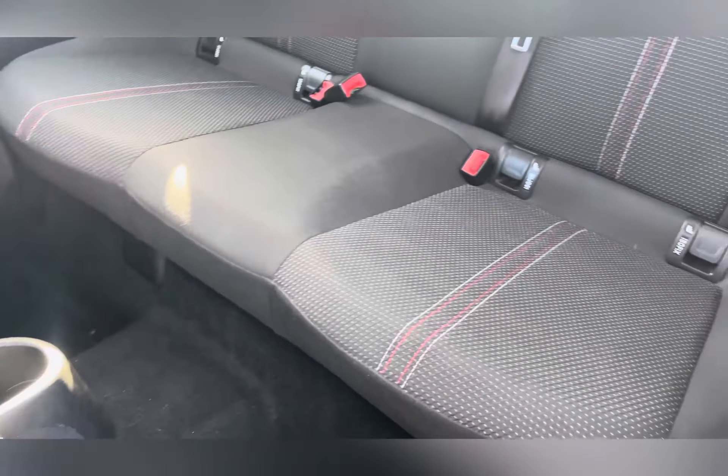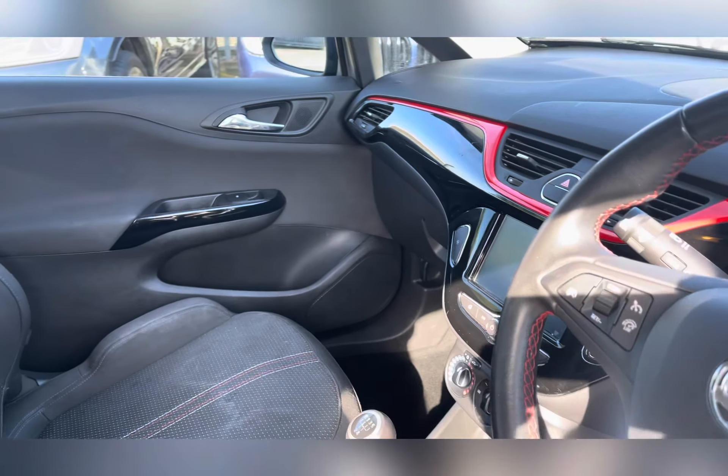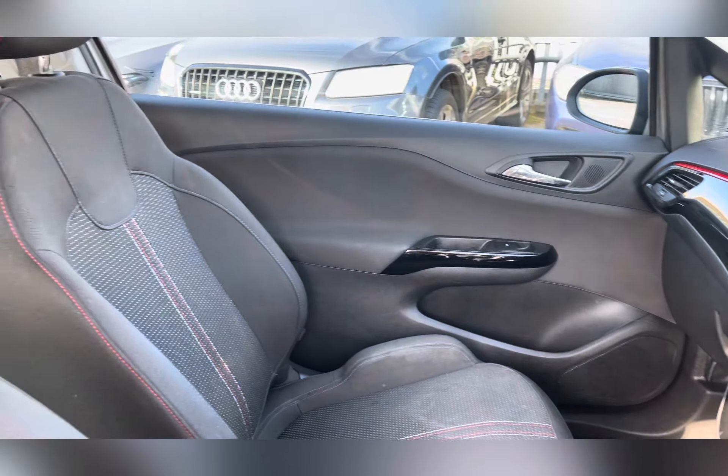Heading into the front, that sporty interior continues with sport style seats and piano black fascias with red inserts across the dash. These seats are manually adjustable for your comfort.